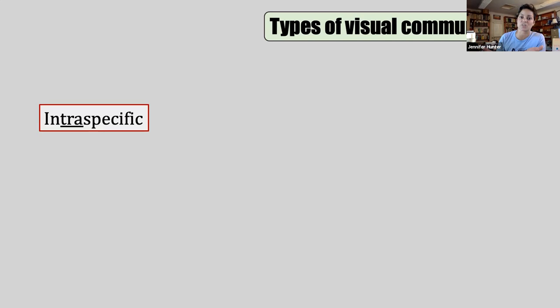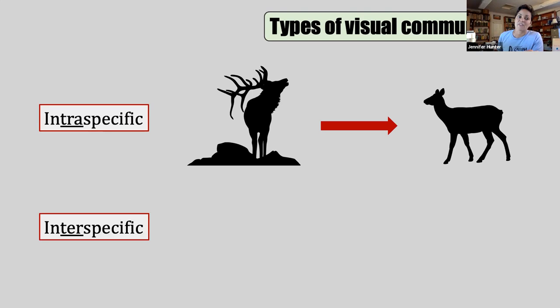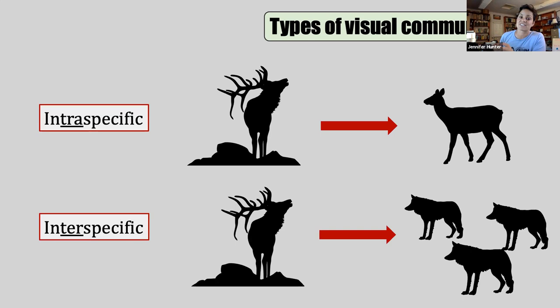There are two broadly types of visual communication. The first is intraspecific — when an animal communicates visually with members of its same species. For example, a bull elk might use its big body size and rack of antlers to communicate to a female elk that it's a really good potential mate. There's also interspecific communication, which I think is trickier. That same bull elk could use that body size and antlers to communicate with a pack of wolves, saying it's unwise to attack because it's so well defended. These two species are on their own evolutionary trajectories but have to be able to communicate with and understand each other's signals.